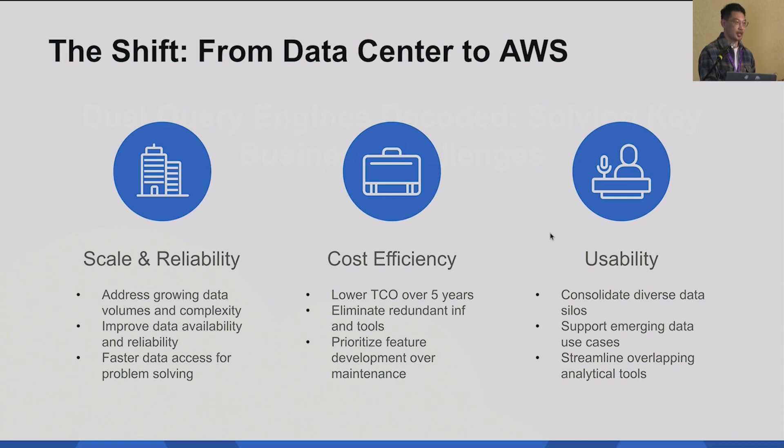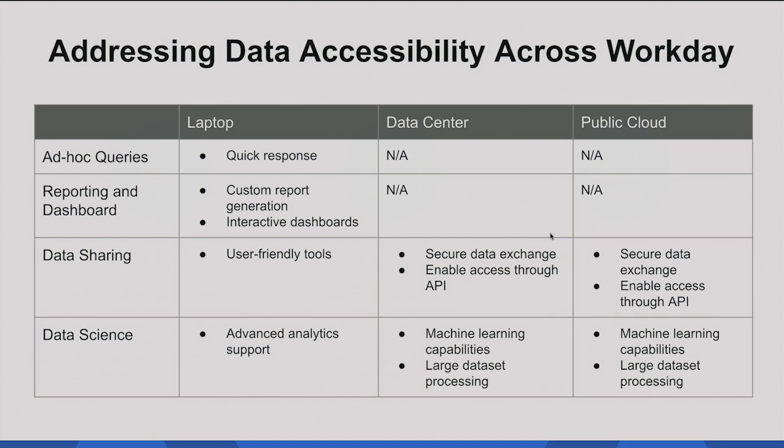Along this journey, a lot of business questions we want to answer. One is scalability and reliability — how we can serve the whole company with expected performance. Another is cost, since moving to the cloud means you always need to consider how to reduce cost while providing better performance. And there is usability: we built our data platform maybe ten years ago using Hadoop, Hive, and later Spark. We want to modernize the platform so Workday engineers can use the most up-to-date technology.